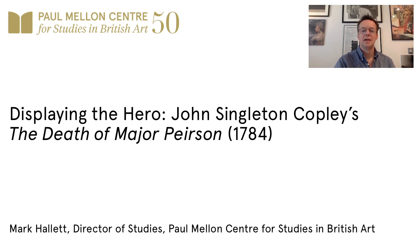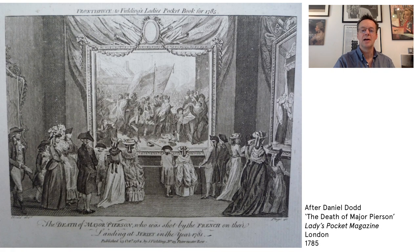In late 18th century England, there flourished a type of publication geared to female consumers that, small in scale and relatively short in length, was designed to be tucked into one's pocket. These publications were called Ladies' Pocket Books, and they regularly featured articles and illustrations on the latest metropolitan fashions and cultural events. One of these, Fielding's Ladies' Pocket Book, in 1785 featured a frontispiece depicting an exhibition mounted in the previous year by the American-born painter John Singleton Copley.